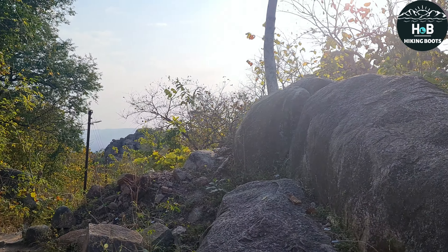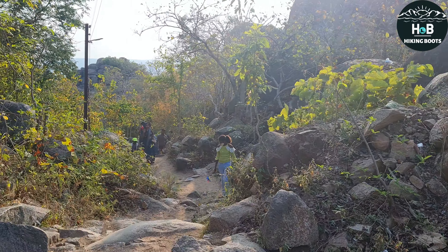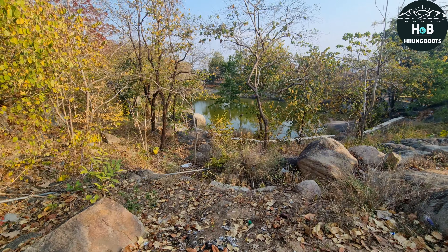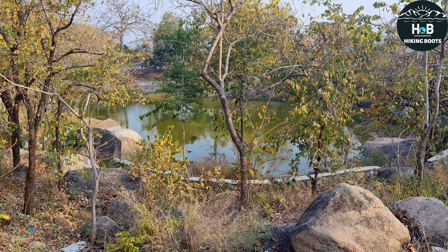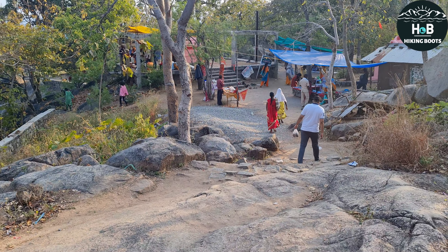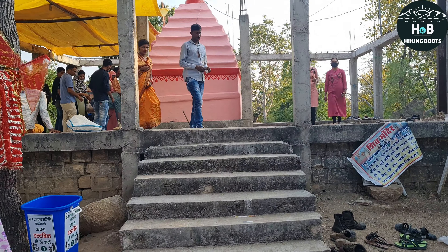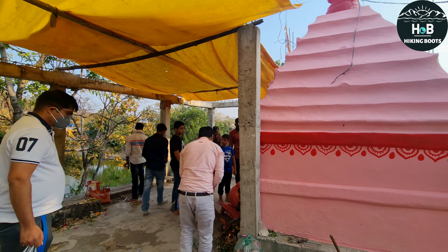यह पूरा पहाड़ पत्थरों से भरा हुआ है, इनके बड़े-बड़े चट्टान हैं जिसे काट कर कुछ रास्ता बनाया गया है। यहां आने से पहले हमें भी इस जगह का ऐतिहासिक महत्व पता नहीं था, पर यहां पहुंचकर पता लगा कि इस पहाड़ में लगभग साढ़े 700 साल पहले किला बनवाया गया था — Kandara Dynasty के राजा Dharamdev द्वारा। इसके बीच में आज भी प्राचीन मंदिर है जिसकी पुरानी मूर्तियों के अवशेष अभी भी यहां दिखेंगे।